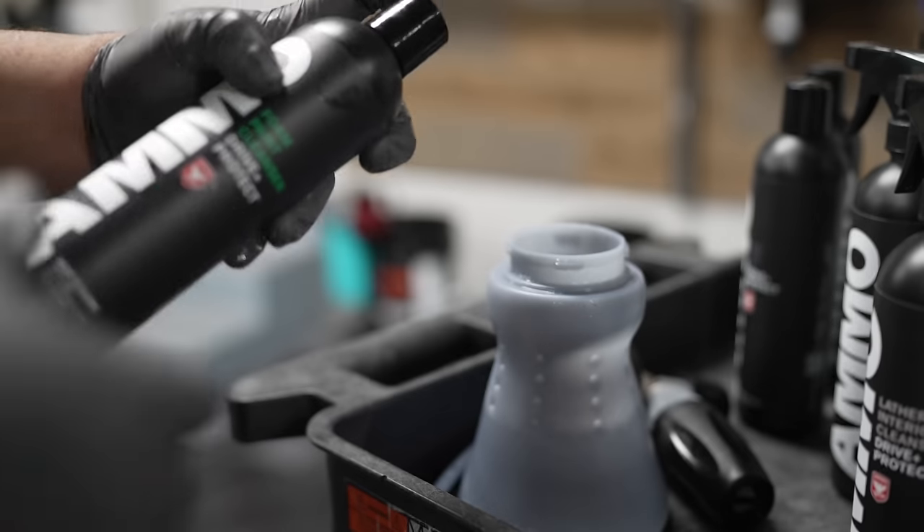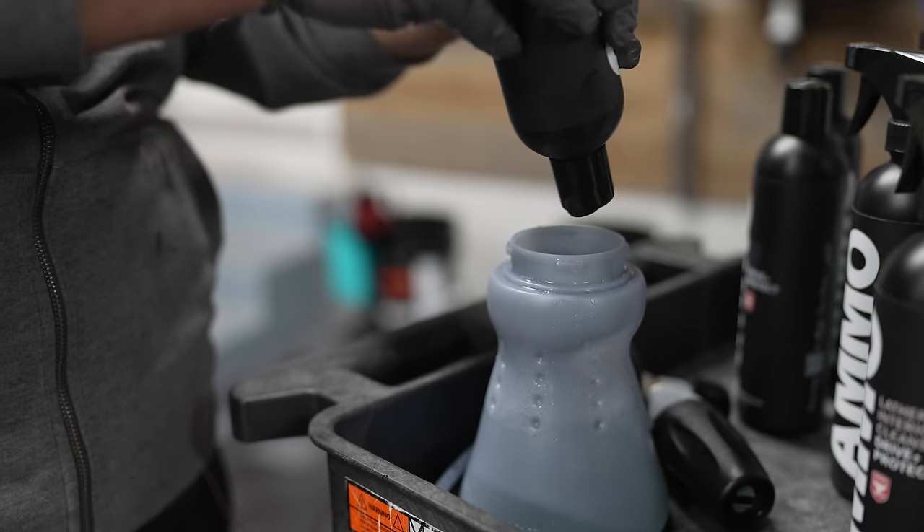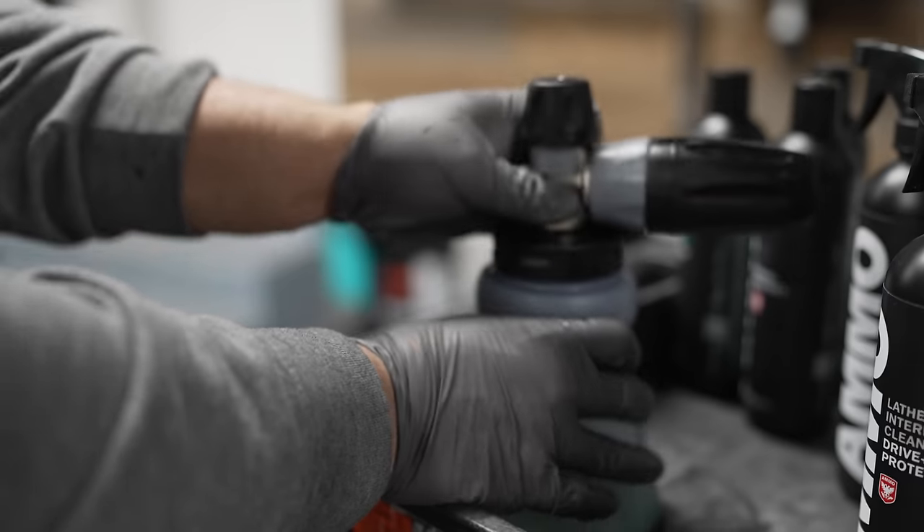First thing we're going to do is get our stuff ready — I like to prep my stations before I touch anything. Let me fill up the buckets. Let me show you what I'm going to do with the foam cans. We're going to use two MTMs — the GOATs. We're going to put one with foam plus a Boost, the other one's going to be Brute. I'm going to do the three squeezes of the foam and two squeezes of the Brute in that.